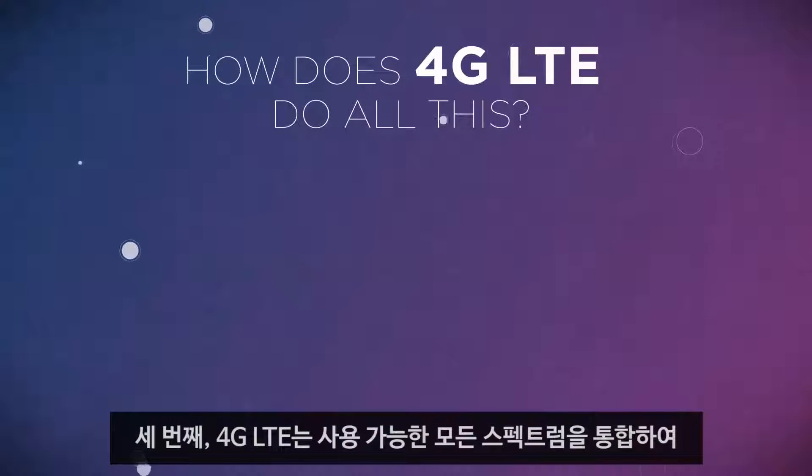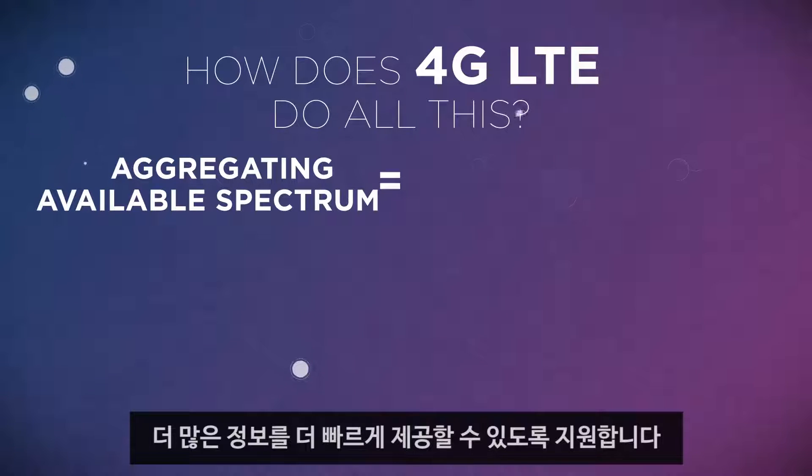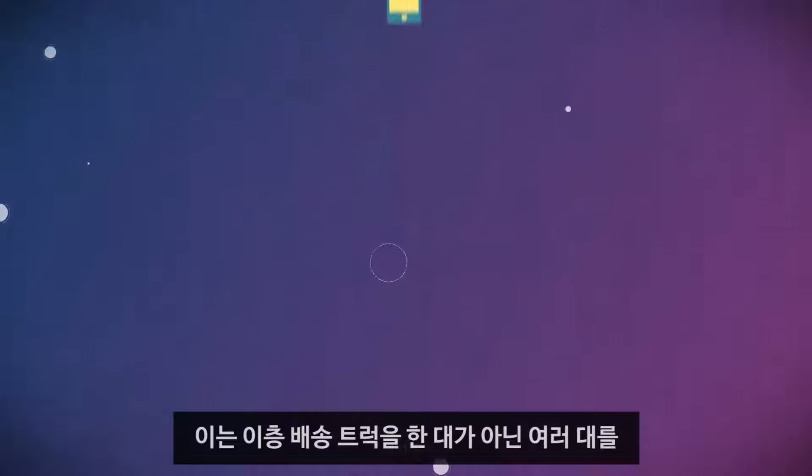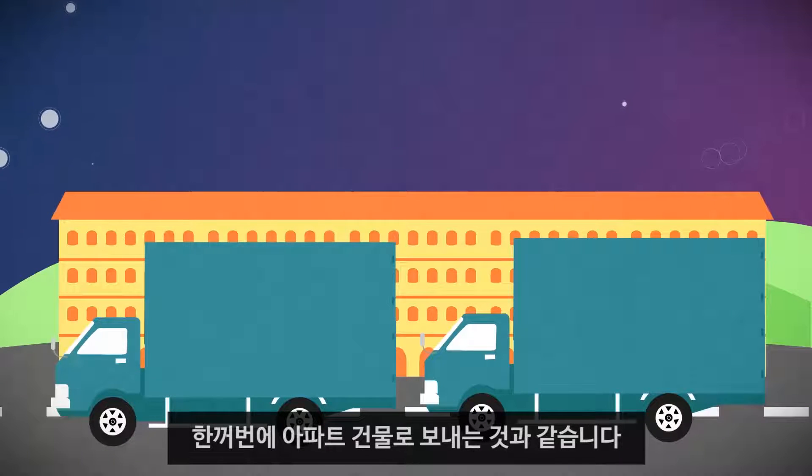Thirdly, 4G LTE aggregates available spectrum whenever possible to help deliver more information faster. This is like sending multiple double-decker delivery trucks to the apartment building at a time instead of one.